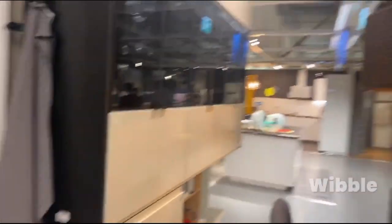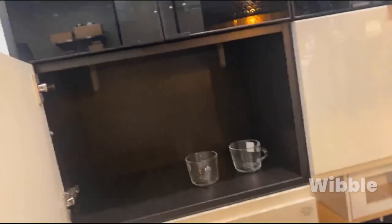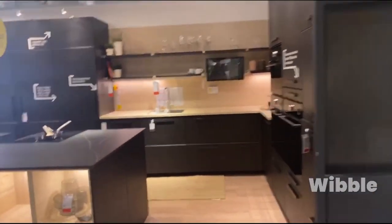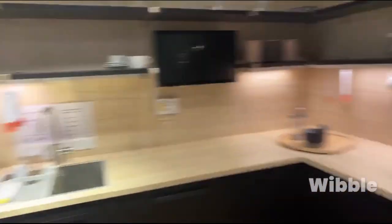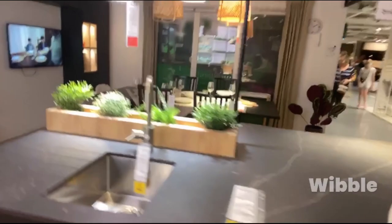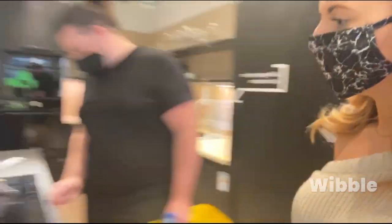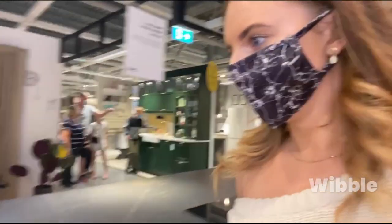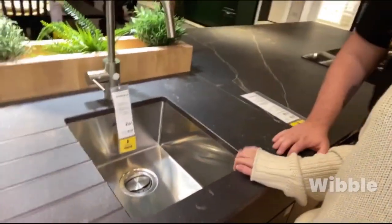This is where you put your glasses. These are the cups we just picked up — they're smaller. I've changed my mind, I've seen a better one. This one has a massive island in the middle — it's actually huge, you'd need a mansion for that. I like this sink, but it's small though.